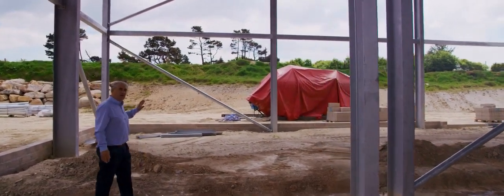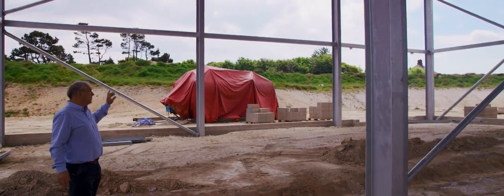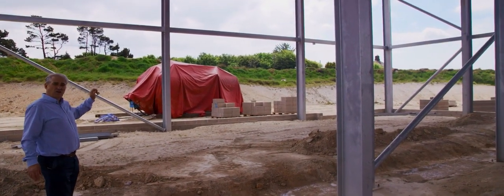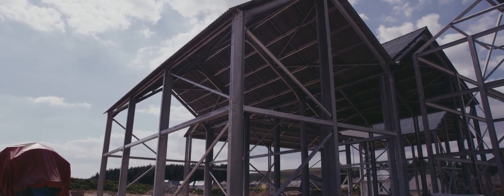In the dry goods area we have three silos — 28 tons each — and a mill and a destoner. At the very far end, separated by a wall which isn't there yet, will be the boiler.